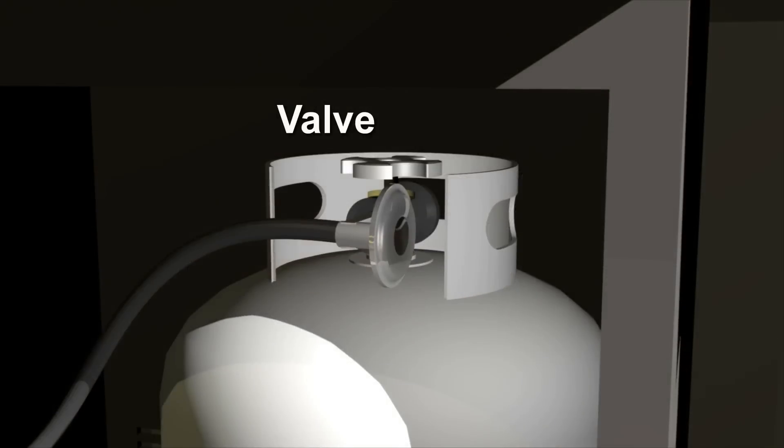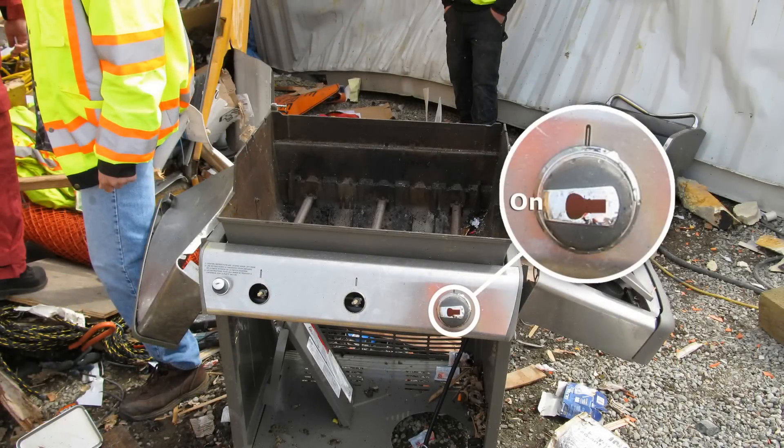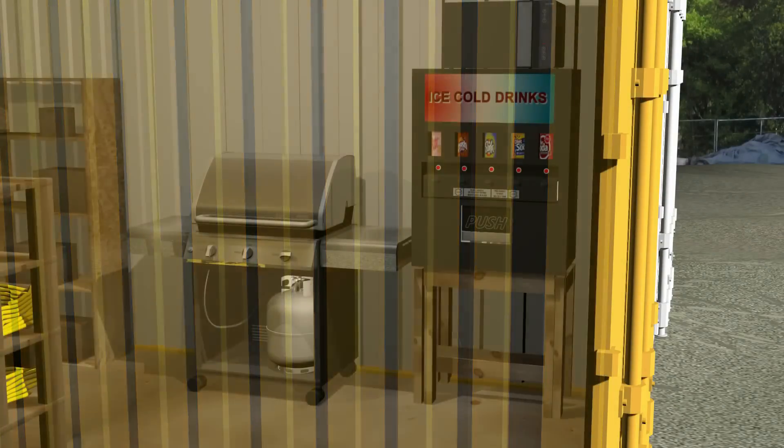The valve on the barbecue's propane tank had been left on. One of the burner valves was also on, likely opened inadvertently while the barbecue was being carried. Propane gas leaked into the container.